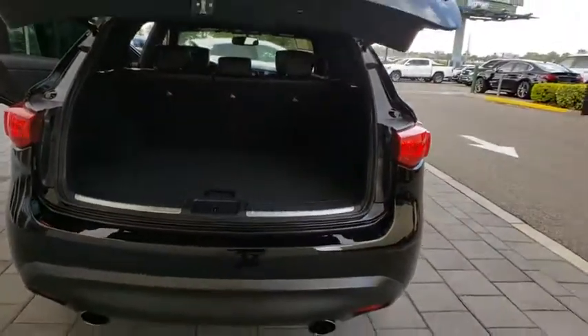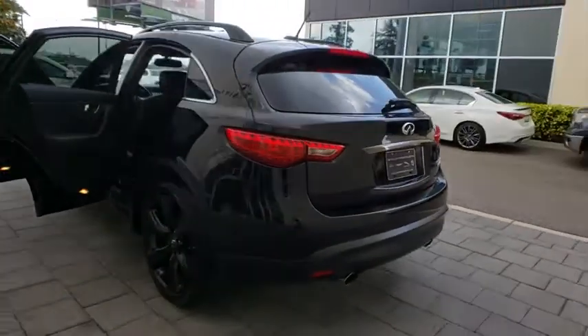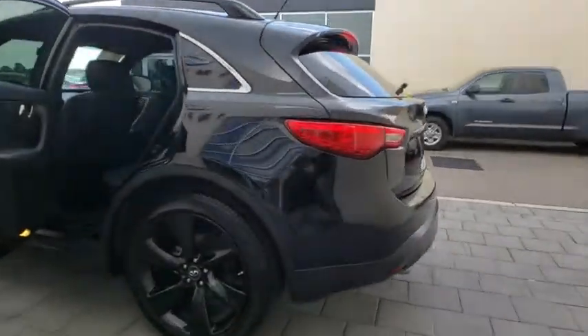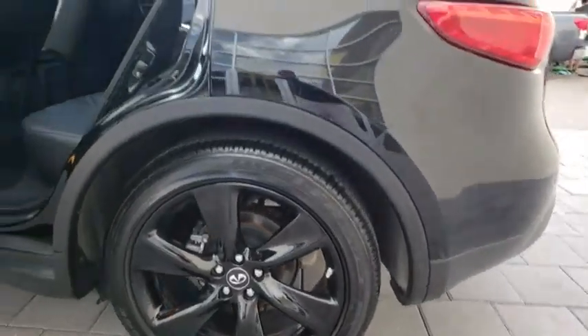Here are some of this vehicle's great options: stability control, traction control, anti-lock braking system, power liftgate, steering wheel audio controls, power passenger seat, keyless entry, backup camera, all-wheel drive.